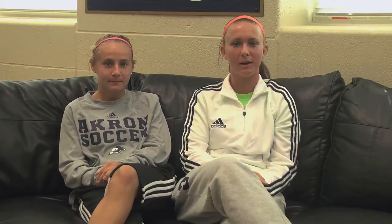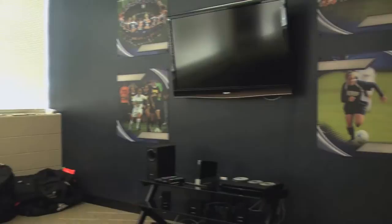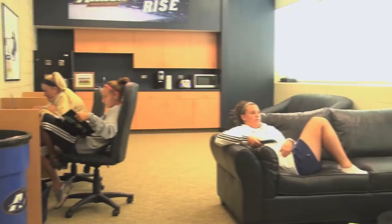We are currently in the Players Lounge, which is probably our favorite part of the locker room. This is where all the teammates come and sit back and relax, watch TV, and we play Wii. We also have a study area where the girls can study for their tests and do homework.